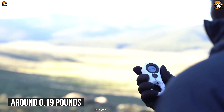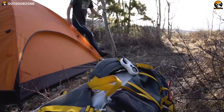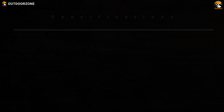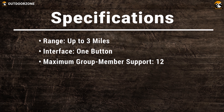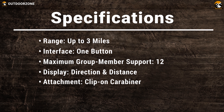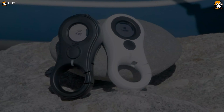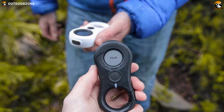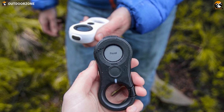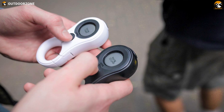Weighing at around 0.19 pounds, its battery will last for 3 days. It has a clip-on carabiner for quick attachment and easy portability. The LinQ tracker is essentially a digital compass that points towards your friends or landmarks with distance and direction, and you can easily operate it to find your group members without using a phone.